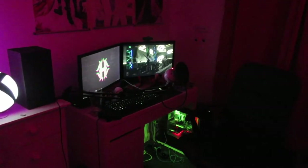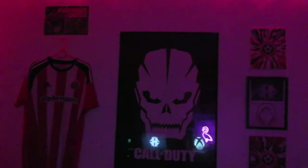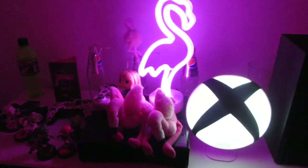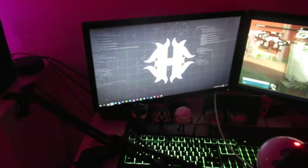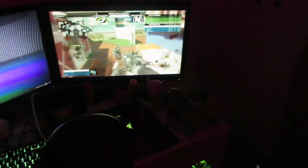At night the setup really looks the best. I've got some LEDs on the wall above the frames, and also the Xbox light and the flamingo light light up at night, as well as the light box — it all lights up at night. I think it's a really nice lit-up room that lets me have all the lights on without actually needing my lamp, which gives off a yellowish light that doesn't look that great.